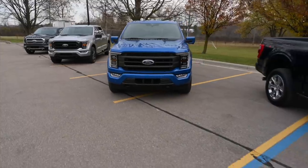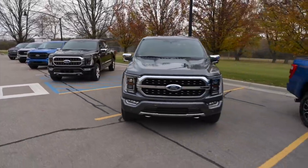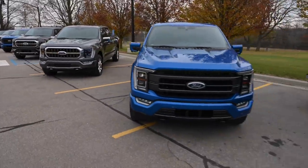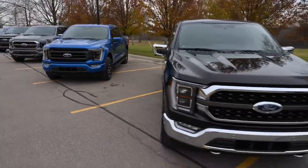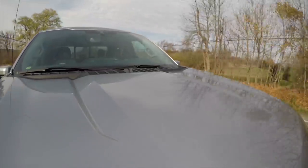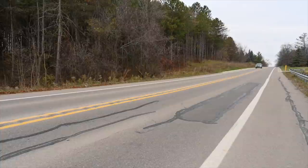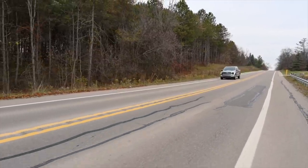The F-150 is available with a number of powertrains for 2021, most with a 10-speed automatic, and most are carried over from last year. There's a 3-liter diesel, a 5-liter V8, a 3.5-liter twin-turbo V6, and a small base V6. But the most exciting new addition is the 3.5-liter Power Boost Hybrid, which pairs a twin-turbo EcoBoost V6 with a 35-kilowatt electric motor and a 1.5-kilowatt lithium-ion battery. It produces 430 horsepower and 570 pound-feet of torque and, according to Ford, will go about 700 miles to a tank and tow 12,800 pounds when properly equipped.